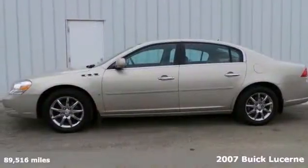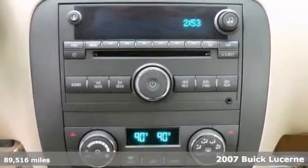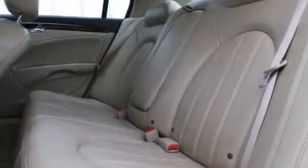Here's a nice 2007 Buick Lucerne CXL. This local trade has a clean auto check. It has heated mirrors and heated leather seats. It also features backup sensors.